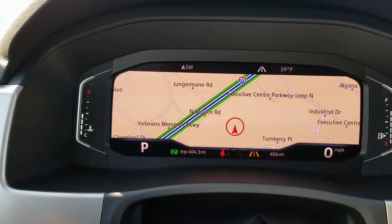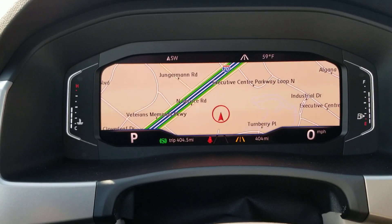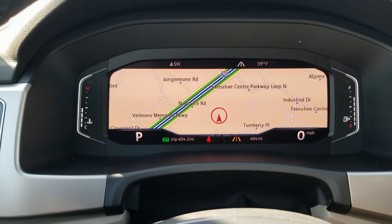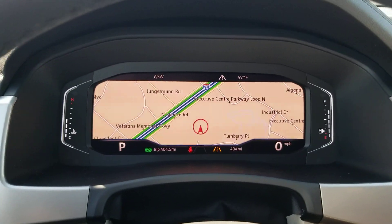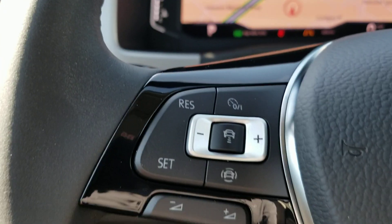I personally like the widescreen and I have an Atlas. I bought an SEL decked out kind of like this one. I don't have the sidesteps or anything but the same color scheme: black wheels, black exterior, and Shetland interior with captain's chairs. This is a nice layout.